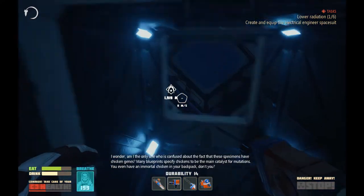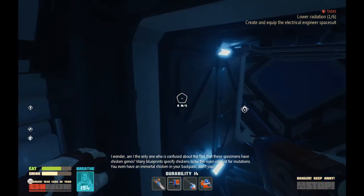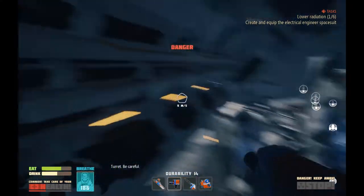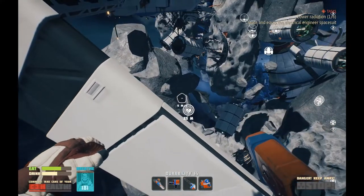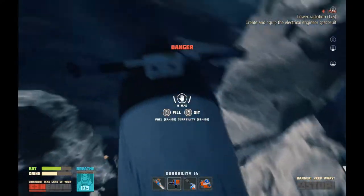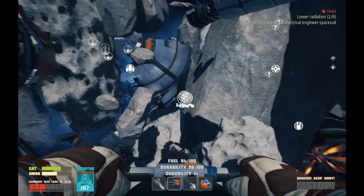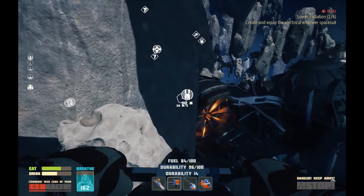I wonder, am I the only one who is confused about the fact that these specimens have chicken genes? Many blueprints specify chickens to be the main catalyst for mutations. You even have an immortal chicken in your backpack, don't you? Yeah. Chickens are the main catalyst of mutations. Be careful. So biologists have been using chickens for all sorts of genetic experiments, if they're the main catalyst of mutations. So maybe it's just a coincidence? But we all know it's not a coincidence. There are no coincidences.